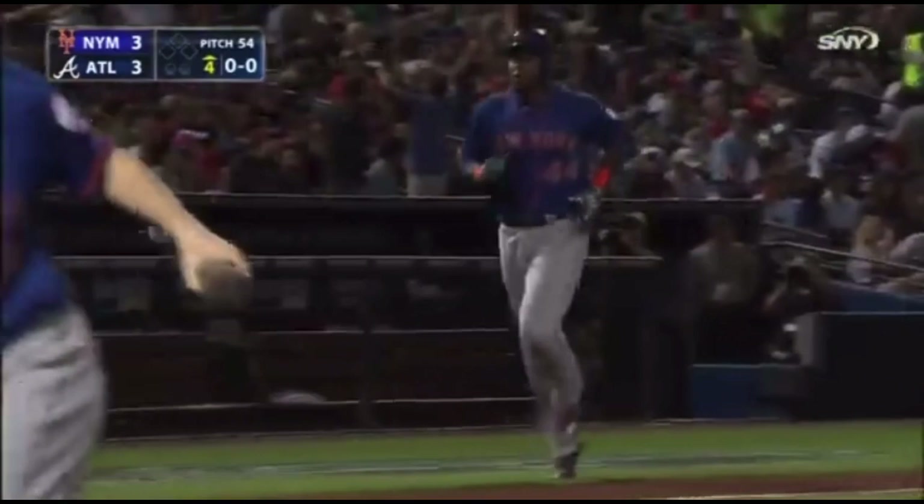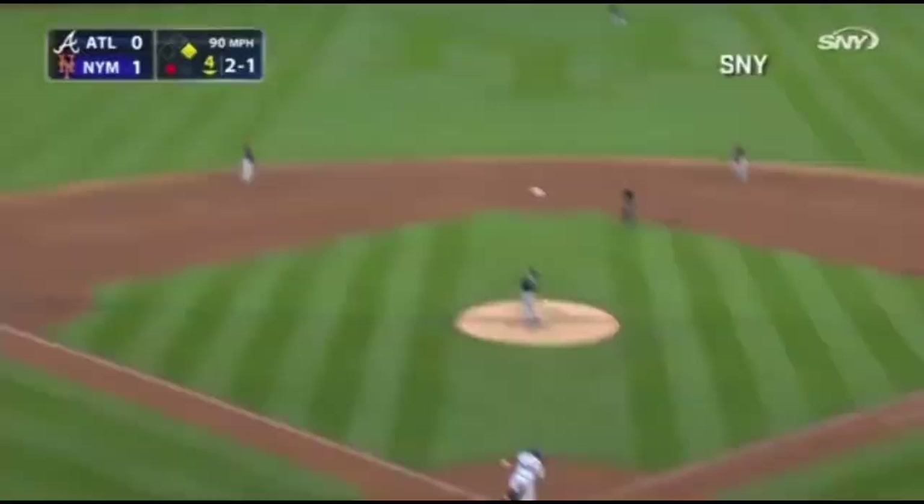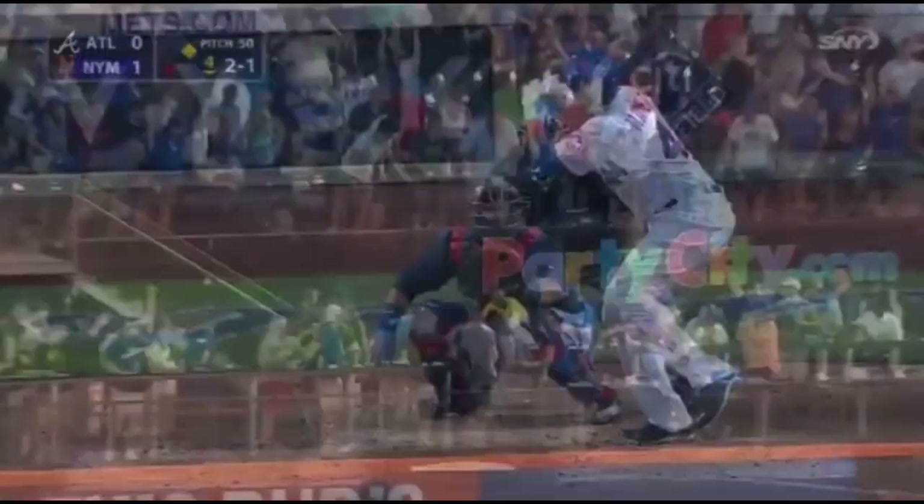John Mayberry Jr. is the hitter now in the second inning. In the air — deep left-center field — that's going to the warning track, back at the wall — it's out of here! John Mayberry with his third home run of the year, a two-run shot. It's 3-0 New York.